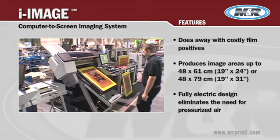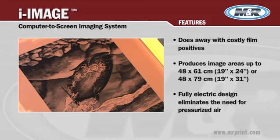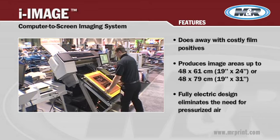It's quicker, less expensive, and yields better quality screens. M&R's iImage — giving you the digital advantage in pre-press.